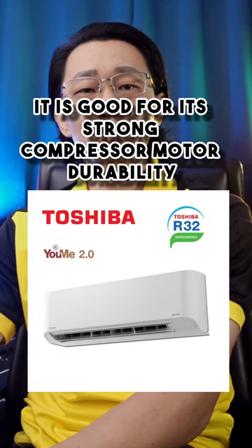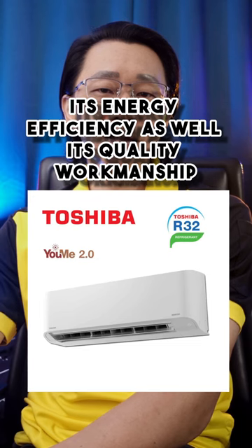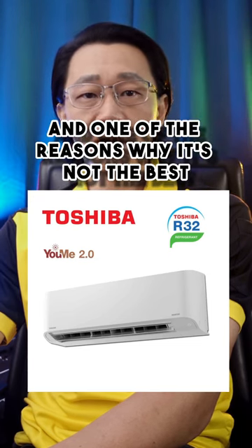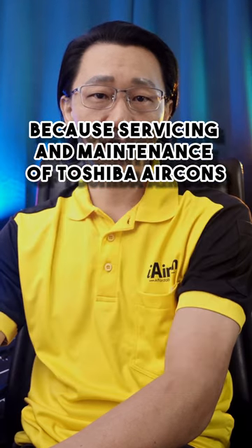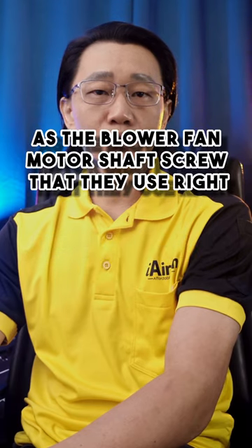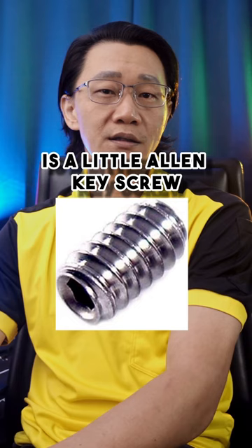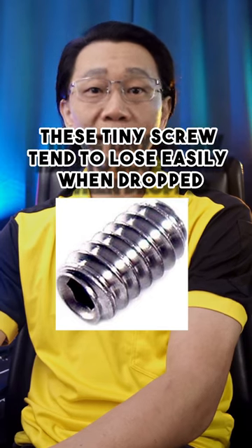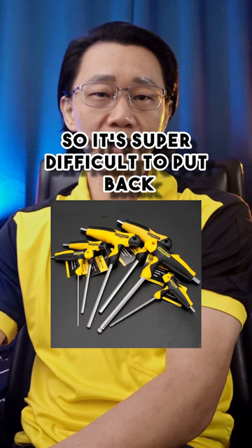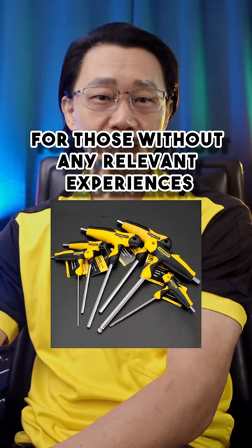Number 4 is Toshiba. It is good for its strong compressor motor durability, energy efficiency, and quality workmanship. One of the reasons why it's not the best is because servicing and maintenance of Toshiba aircons can get a little bit tricky, as the blower fan motor shaft screw they use is a tiny allen key screw. These tiny screws tend to get lost easily when dropped carelessly or when you wish to do DIY cleaning, making it super difficult to put back for those without relevant experience.